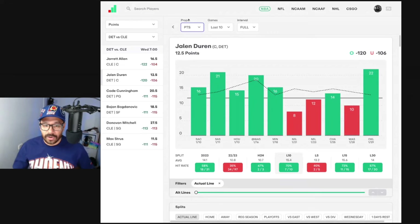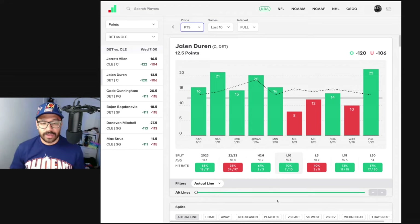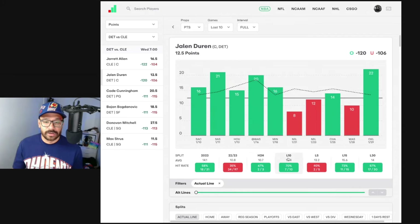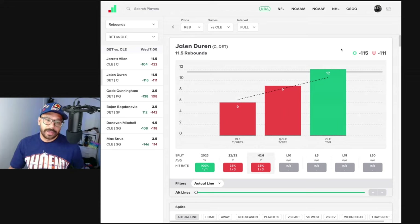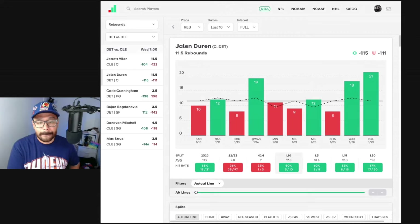Jalen Duren — people look at him every single night for a potential double-double. His line's at 12.5 points and he's covered in seven of his last 10, averaging 15 points per game against the Cleveland Cavaliers. He's only played them once this year and scored 17. Rebound-wise, covered in five of his last 10, averaging 12.8 boards per game. He got 12 rebounds against Cleveland earlier this year. His lines are 12.5 points and 11.5 rebounds — a double-double for Jalen Duren could be a good shout, definitely one I'm going to consider.